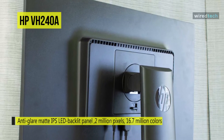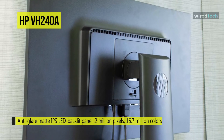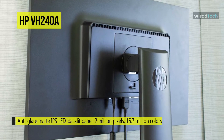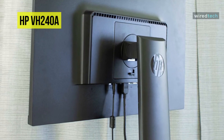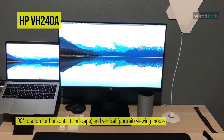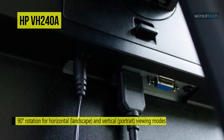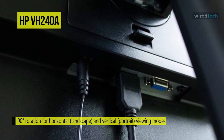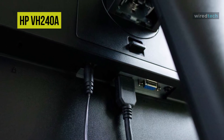It also supports 8-bit color depth via dithering for 16.7 million colors, and covers the basic sRGB color space. Its full HD resolution of 1920x1080 on a 23.8-inch screen ensures plenty of screen space and sharp details, thanks to the decent pixel density of 92 pixels per inch. Its connectivity options include one HDMI 1.4 port, one VGA port, and an audio jack for built-in speakers.